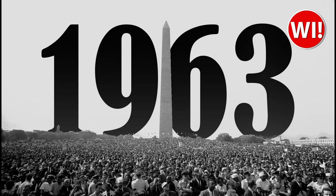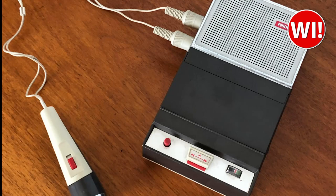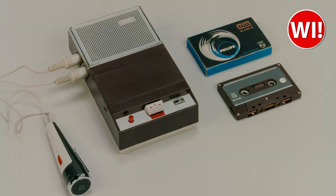The first cassette player was invented by Philips in 1963. The device was called the compact cassette and it quickly became popular because of its portability and ease of use. The compact cassette was a small plastic case that held a magnetic tape inside, divided into two tracks — one for the left channel and one for the right channel. The first commercially available cassette player was the Philips L3300, released in 1964, a portable device powered by batteries, making it convenient for listening to music on the go.